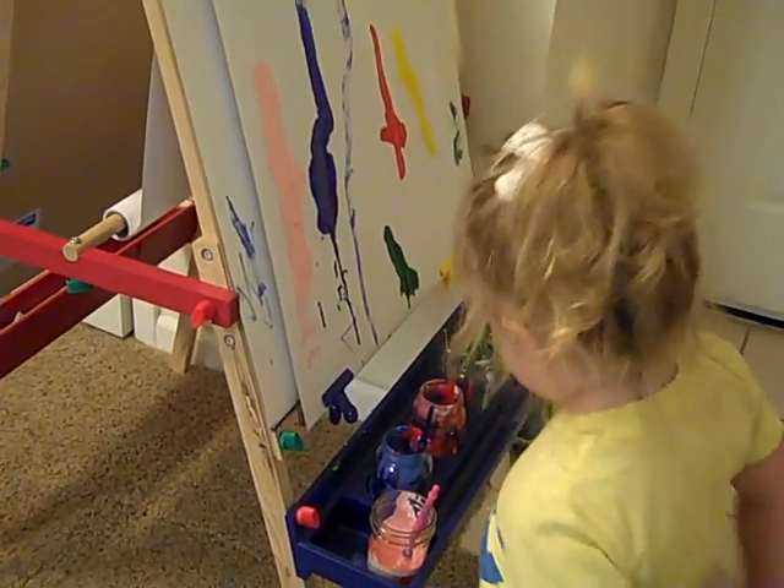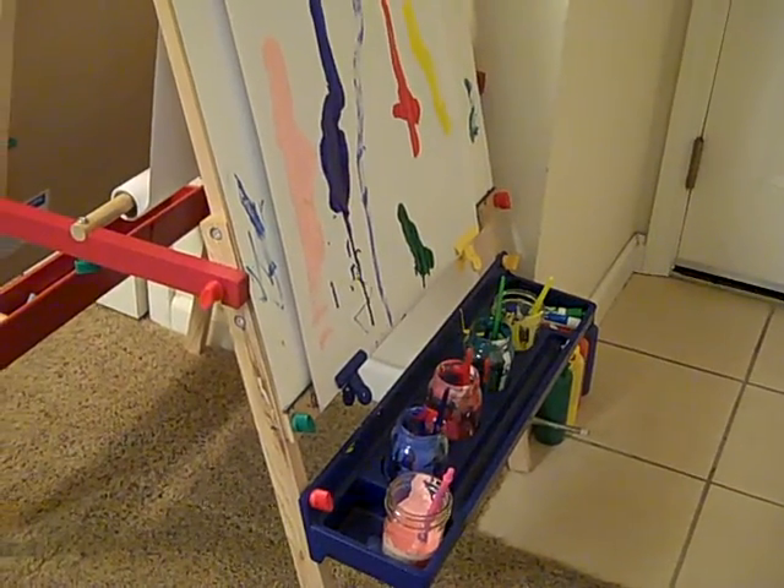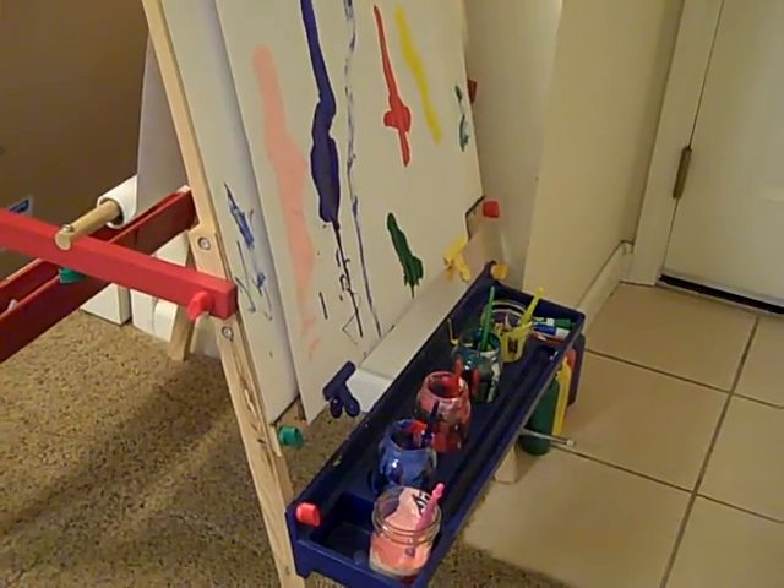Is that blue? Yes. What color is Mommy's favorite color? Blue. Can you paint something with red? Can you make me a heart?